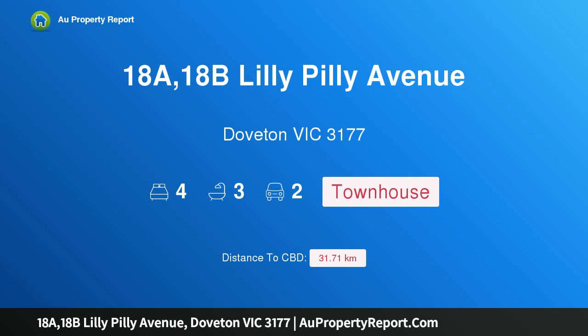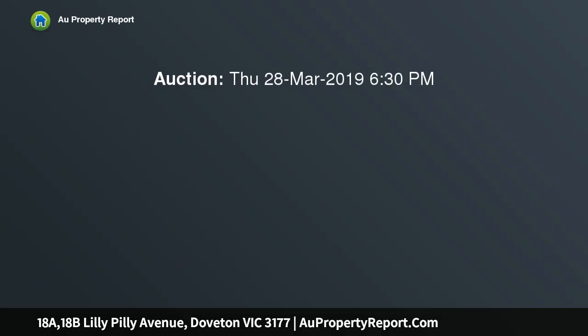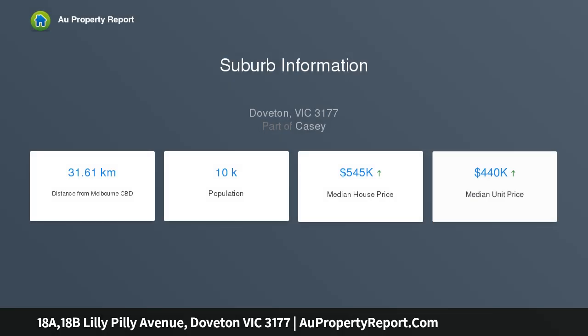I am glad to introduce property 18A and 18B Lilly Pilly Avenue, Doveton Victoria 3177 — approved plans and permits in amazing locations. Auction Thursday the 28th of March from 6:30pm, venue Oakleigh RSL, 95-97 Drummond Street, Oakleigh Victoria 3166. Locations with views like this do not get much better than this.